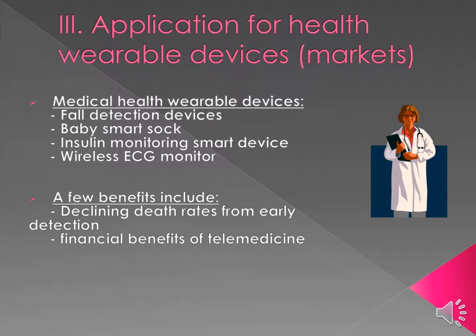Let's discuss applications for health wearable devices in medicine. There is currently a fall detection lifeline pendant with an auto-alert built-in sensor that notifies a lifeline response center if someone falls and is potentially unconscious. There is also a baby smart sock that detects oxygen saturation and heart rate of your baby, notifying you via smartphone or watch if levels become low. Additionally, insulin monitoring devices can continuously administer insulin throughout the day and help you adhere to your medication.